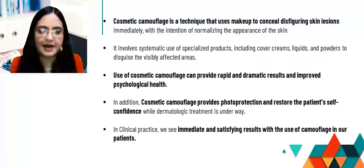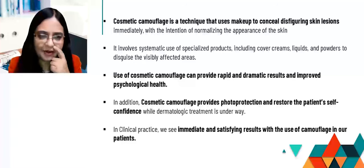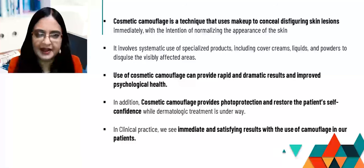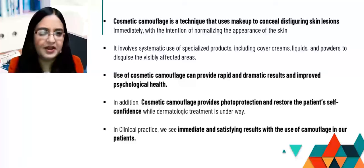Cosmetic camouflage is a technique that uses makeup to conceal disfiguring skin lesions immediately. It could also be a kind of therapeutic makeup with the intention of normalizing the appearance of the skin. It involves the systematic use of specialized products, which could include cover creams, liquids, and powders to disguise the visibly affected areas.